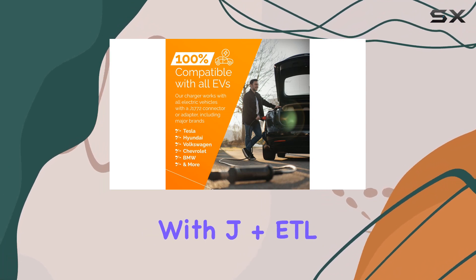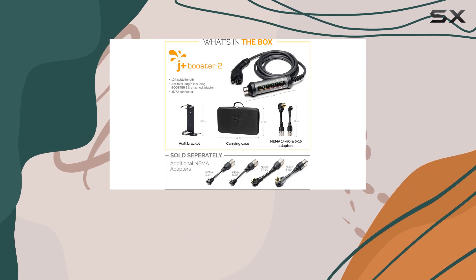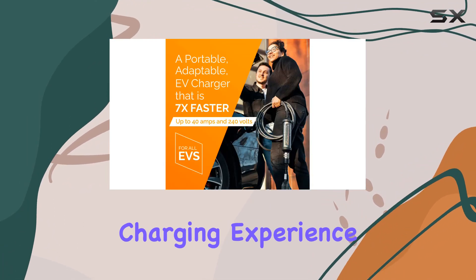Safety is a top priority with J Plus. ETL certified and meeting various UL specifications, this charger ensures a secure and durable charging experience.